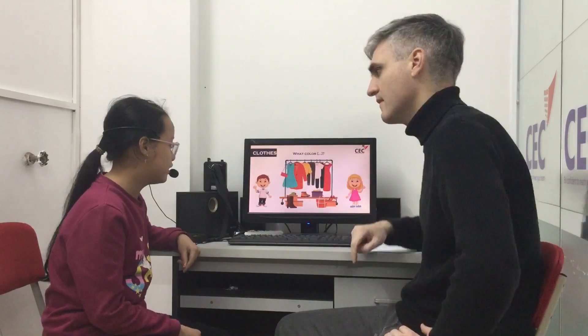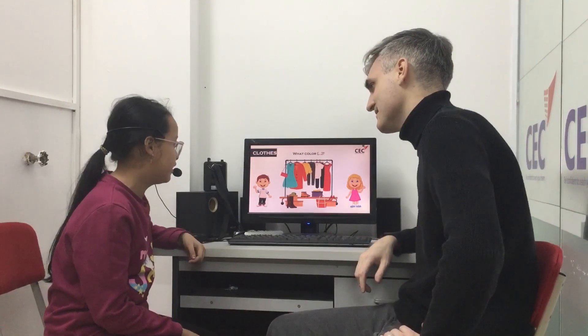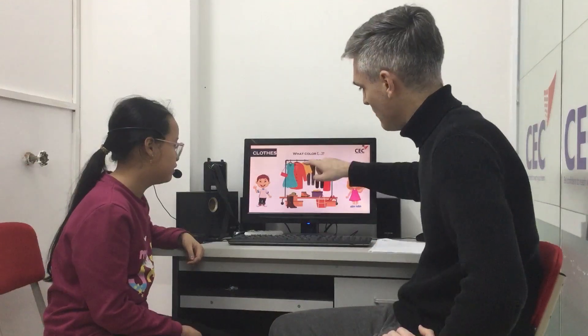What's this? It's a dress. What color is the dress? It's blue. Good. What's this? It's a jacket. What color is the jacket? It's orange.